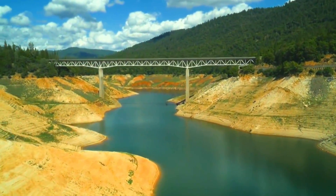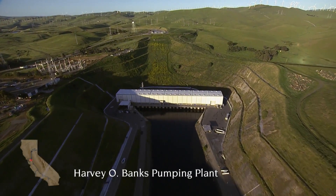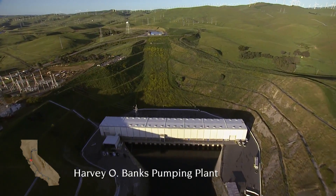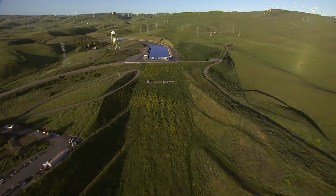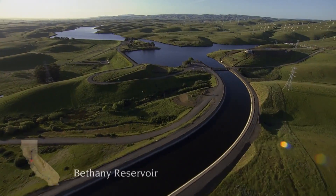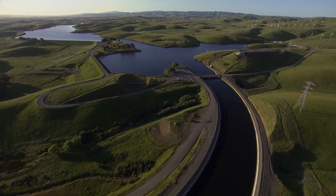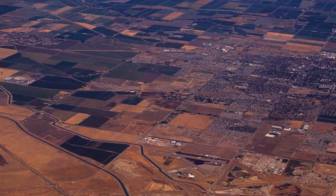Designed, constructed, operated, and maintained by the California Department of Water Resources, the State Water Project collects water in 21 reservoirs and distributes it throughout the state using more than 700 miles of canals and pipelines. The State Water Project supplies water for 25 million Californians and 750,000 acres of irrigated farmland.